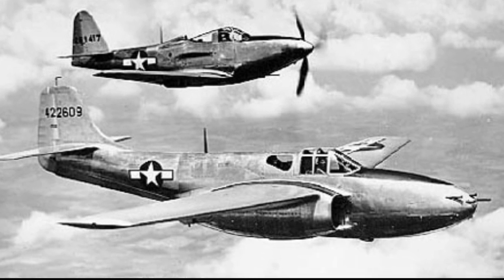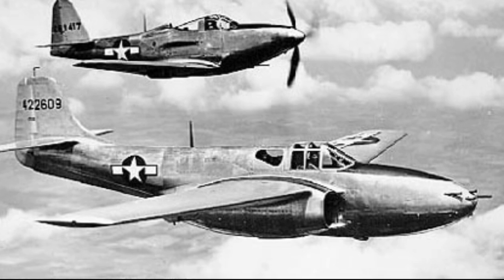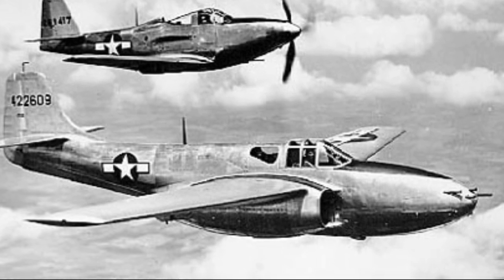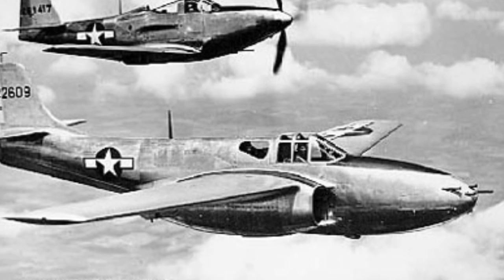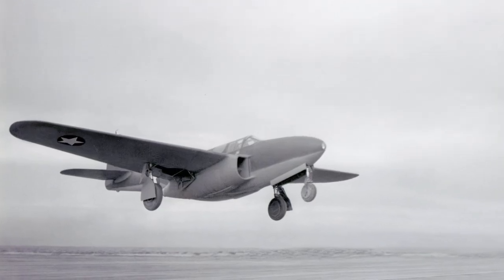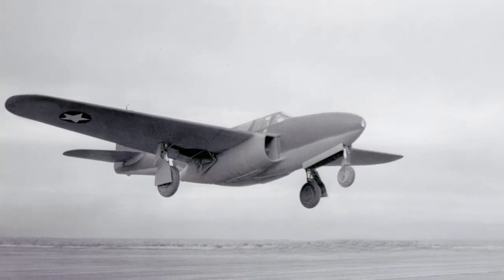The P-59 Airacomet had a mid-mounted straight wing and an electrically-powered tricycle landing gear. It had dual General Electric J-31 turbojets, and the armament was placed in the nose of the aircraft. The first official test flight of the XP-59A prototype took place on October 2, 1942.